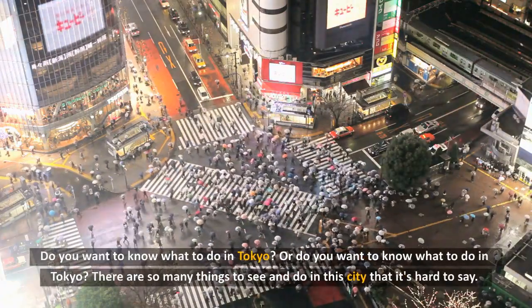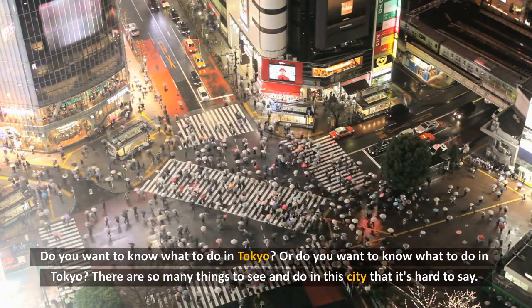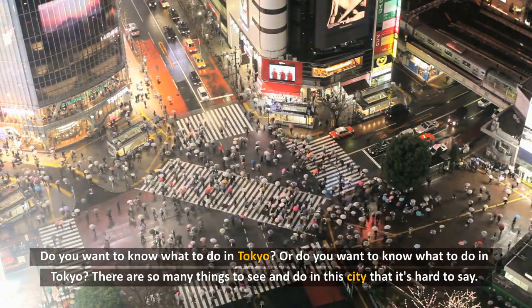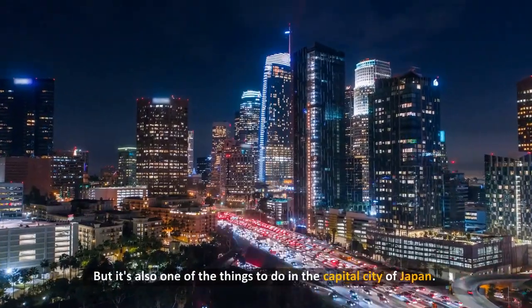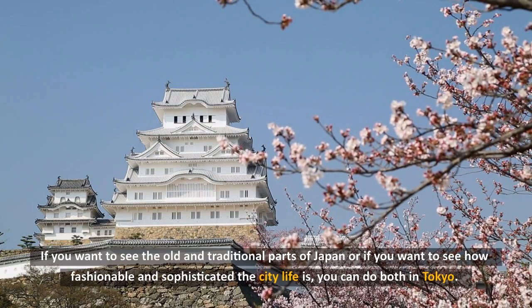Do you want to know what to do in Tokyo? There are so many things to see and do in this city that it's hard to say. If you want to see the old and traditional parts of Japan, or if you want to see how fashionable and sophisticated the city life is, you can do both in Tokyo.